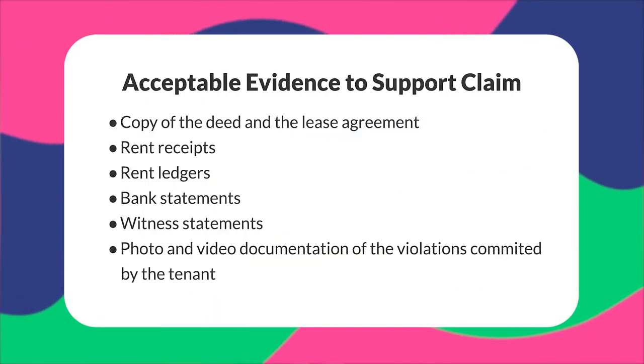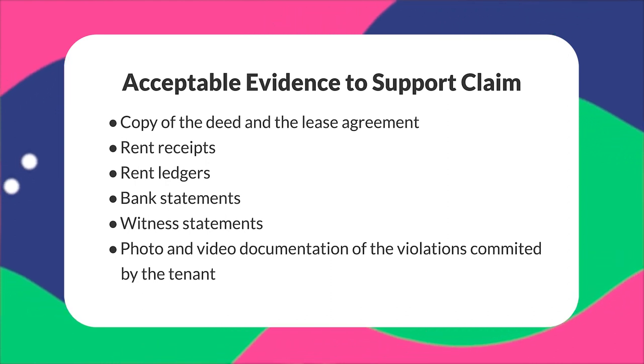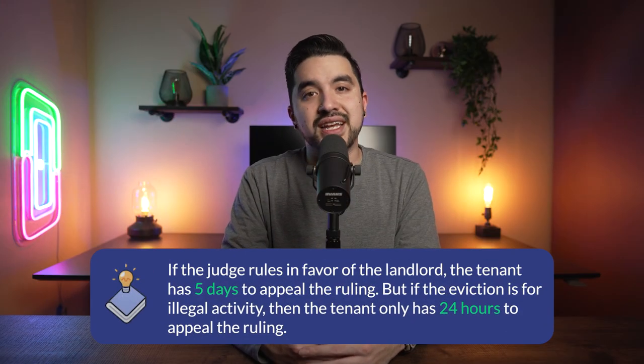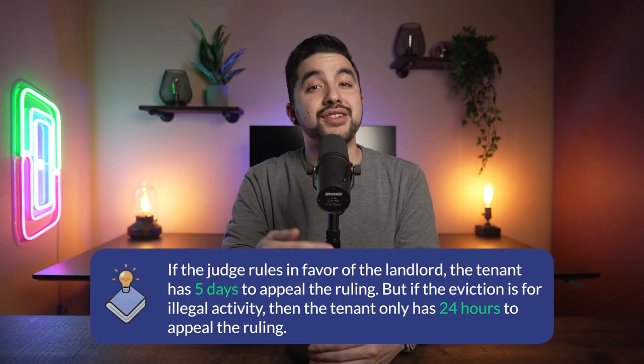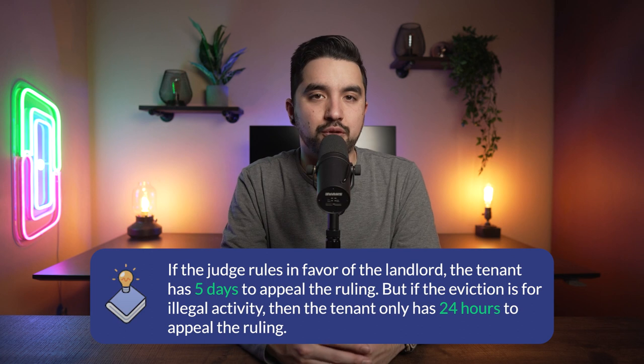The tenant has at least two days before the eviction hearing to prepare. Either the landlord or the tenant can request a postponement — called a continuance — for three days in justice court or five days in superior court. In Arizona, a reply from the tenant is not necessary for the court date to be rescheduled; they only have to show up to the hearing. The landlord needs to support the claim with evidence, which can include a copy of the deed and lease, rent receipts and ledgers, bank statements, witnesses, or photo and video documentation of the violation. If the judge rules in favor of the landlord, the tenant has five days to appeal, or only 24 hours if the eviction is for illegal activity.